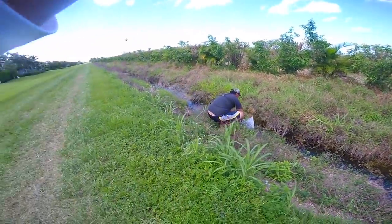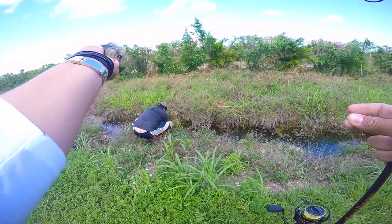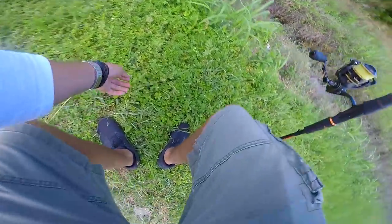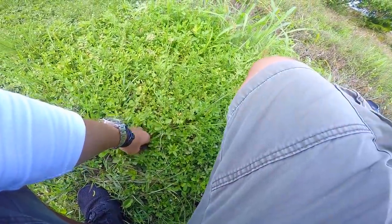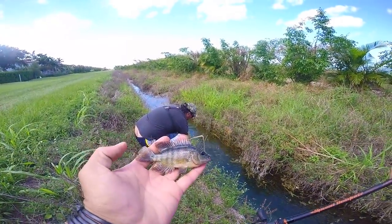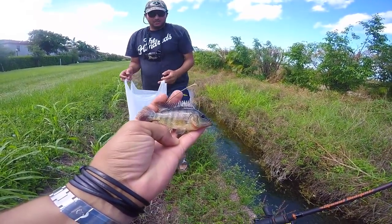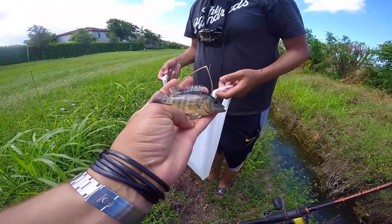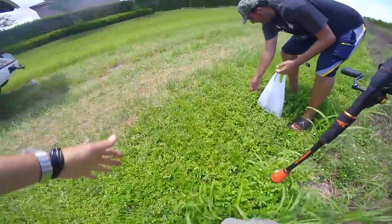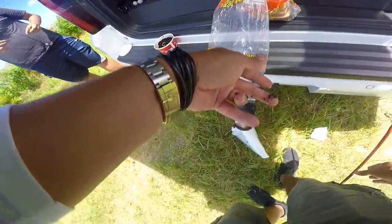All right guys, we are tied one to one. This is prime snook bait — let me show you what snook bait looks like down here in south Florida. Look at that beautiful little ditch fish right there. That's either a Mayan cichlid or an acara cichlid. All right, the one-one challenge is started folks — John got to the water quick but we are tied.